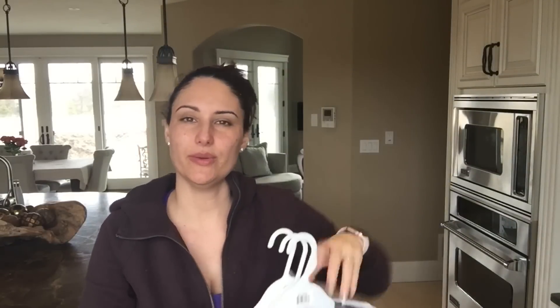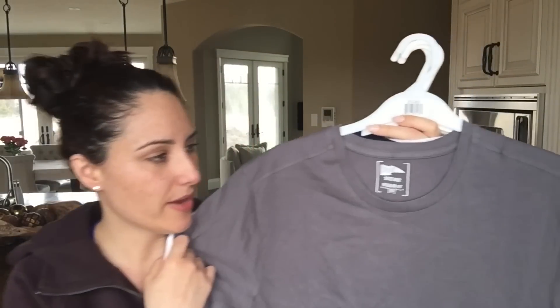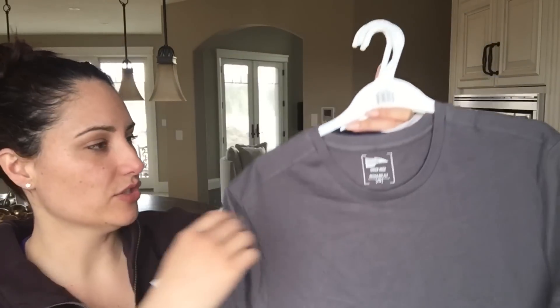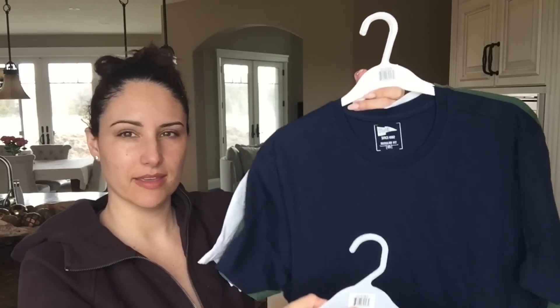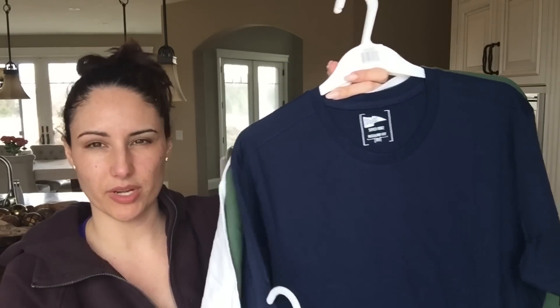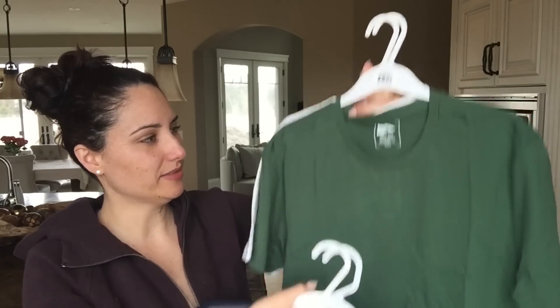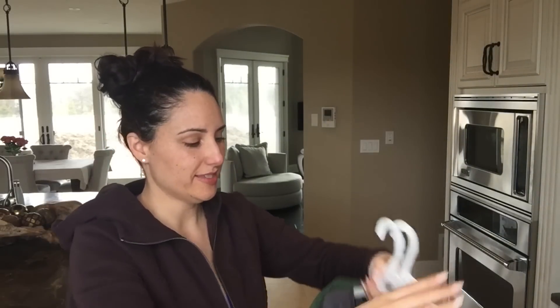We'll get right into it. So I did show you in the shop-with-me video that they had a ton of new t-shirts out. I grabbed some of the men's basic t-shirts. There was the gray — I got this for my son. There's a navy blue, it's a really pretty navy blue in person. There's the green, like a forest green. And then just a plain white, which is easy to match with anything. I thought those colors were nice.